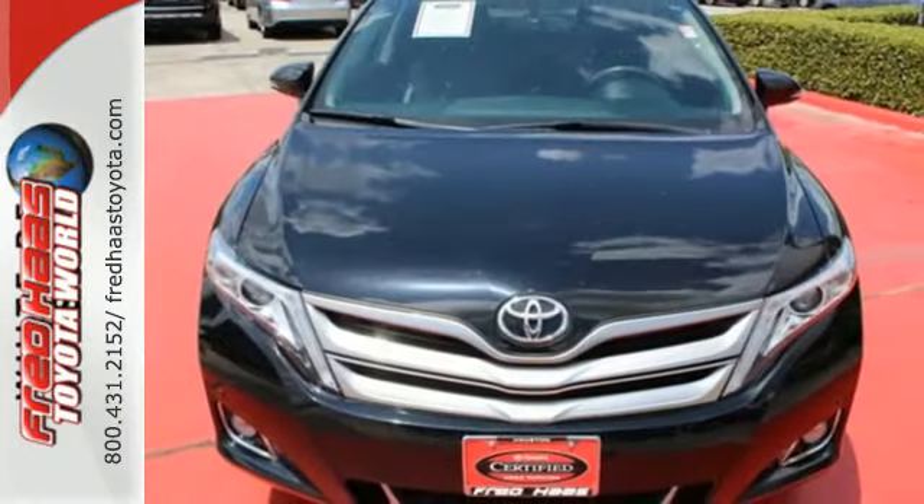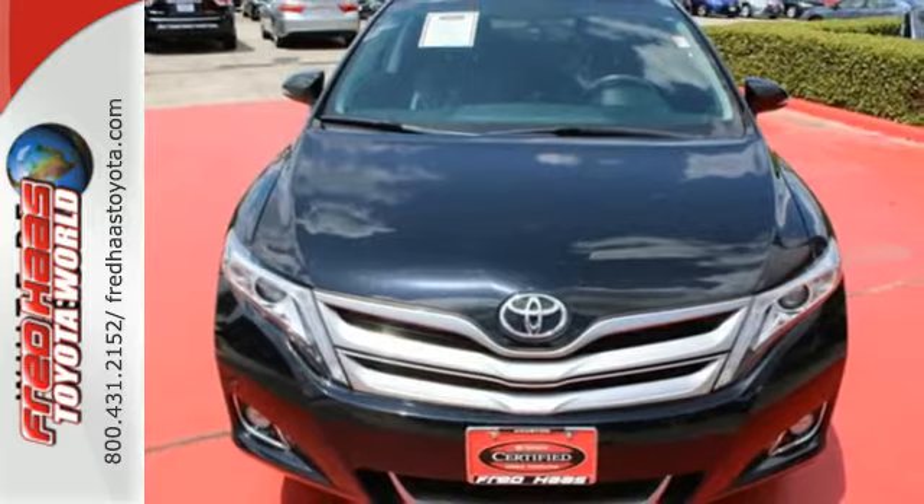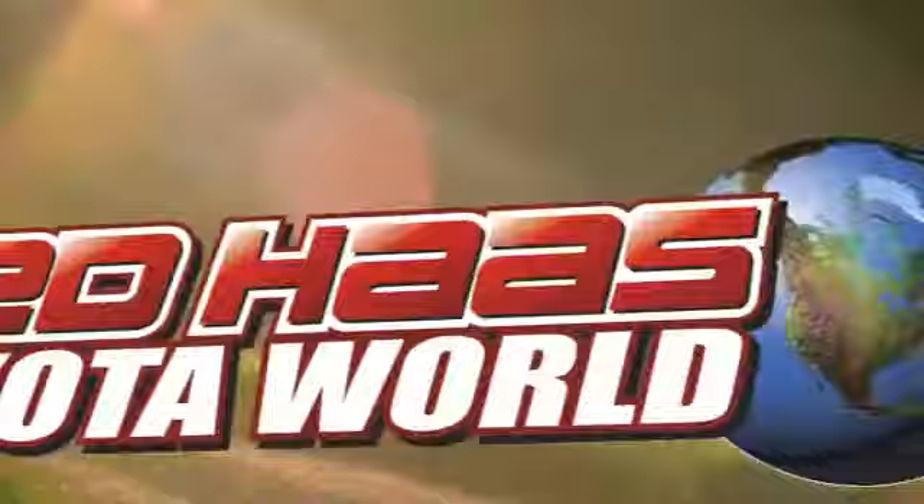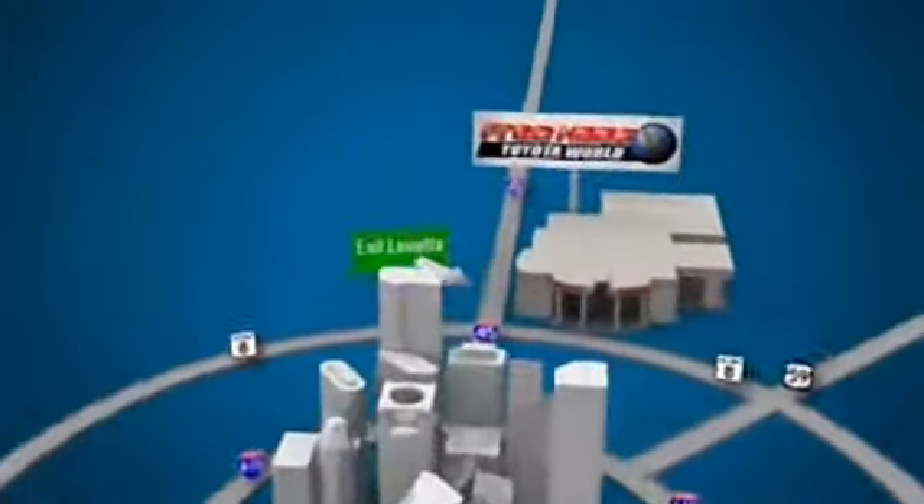See this versatile Venza for yourself today. Fred Haas Toyota World has been a hallmark of our community for more than 40 years. Easy to find on I-45 North at Luetta, just two miles north of 1960.